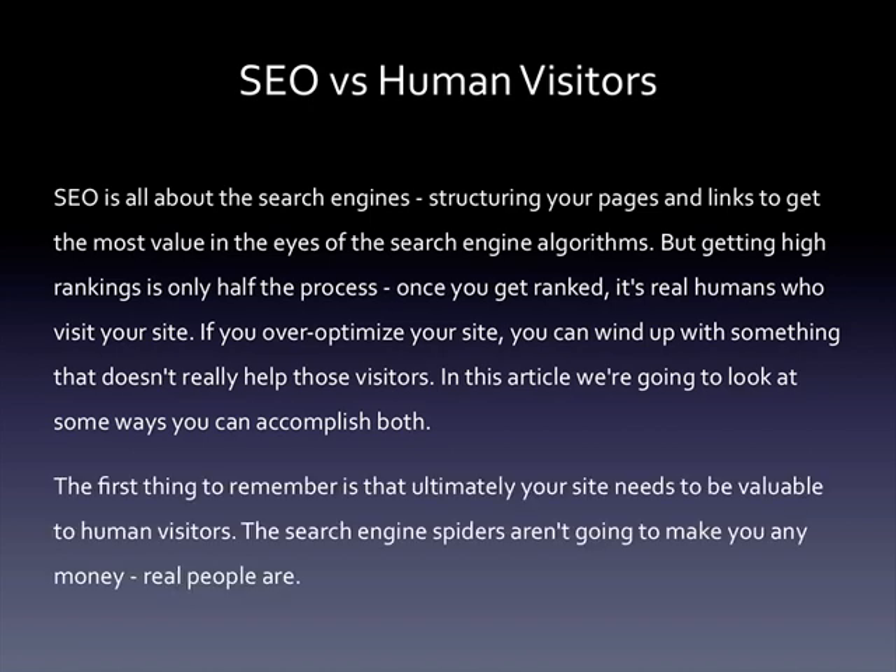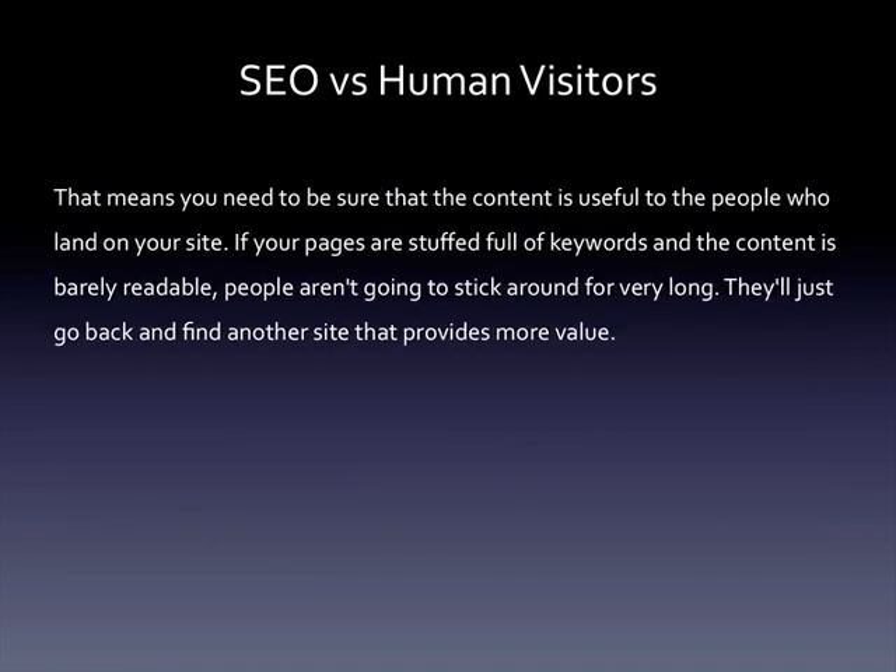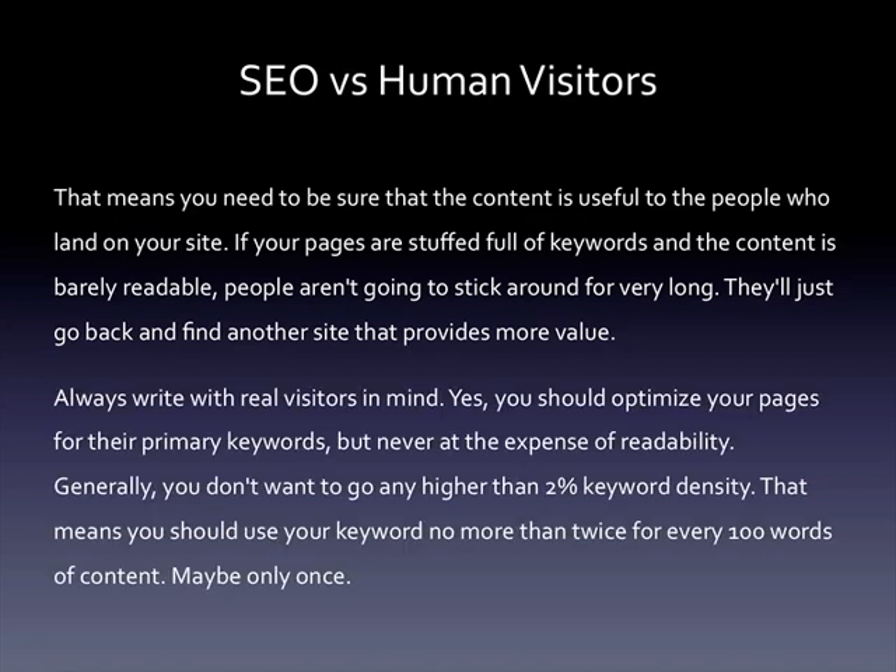The first thing to remember is that ultimately your site needs to be valuable to human visitors. The search engine spiders aren't going to make you any money — real people are. That means you need to be sure that the content is useful to the people who land on your site. If your pages are stuffed full of keywords and the content is barely readable, people aren't going to stick around for very long. Always write with real visitors in mind. You should optimize your pages for their primary keywords, but never at the expense of readability. Generally you don't want to go any higher than two percent keyword density — that means you should use your keyword no more than twice for every 100 words of content, and maybe only once.